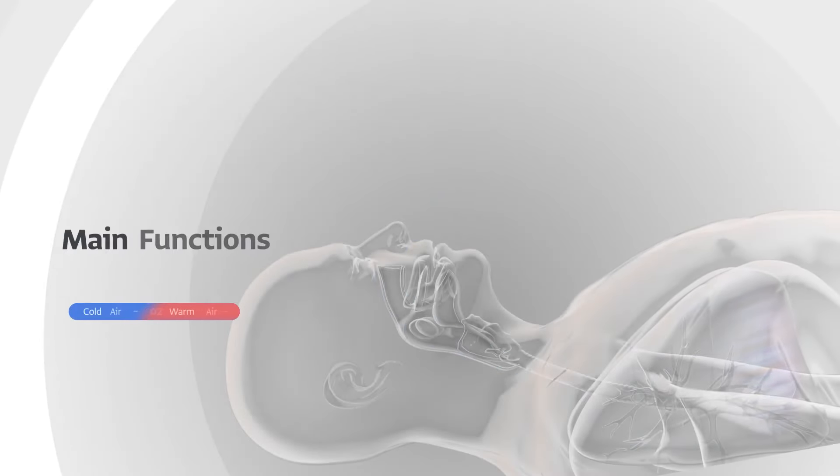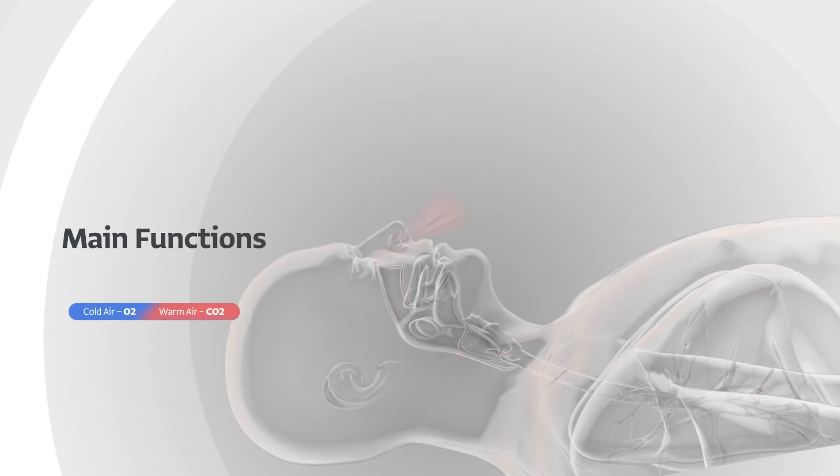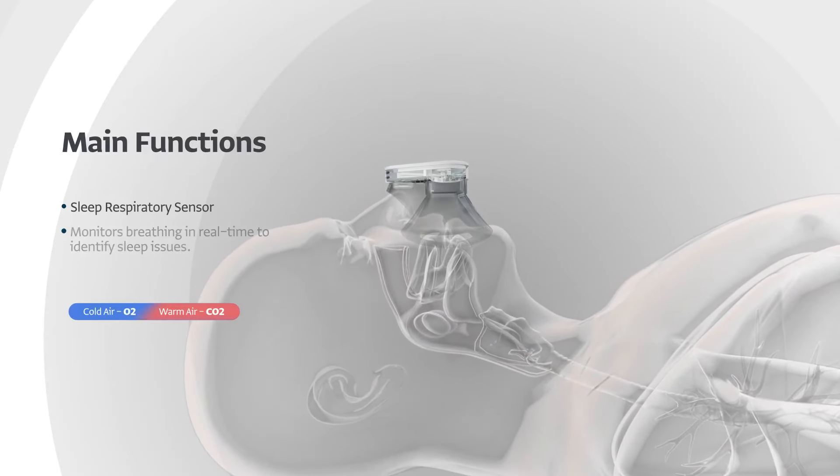Night Aura, with its exclusive sleep respiratory sensor, measures every detail of your breathing to identify and assess sleep-related issues like discomfort, snoring and stuffy nose.